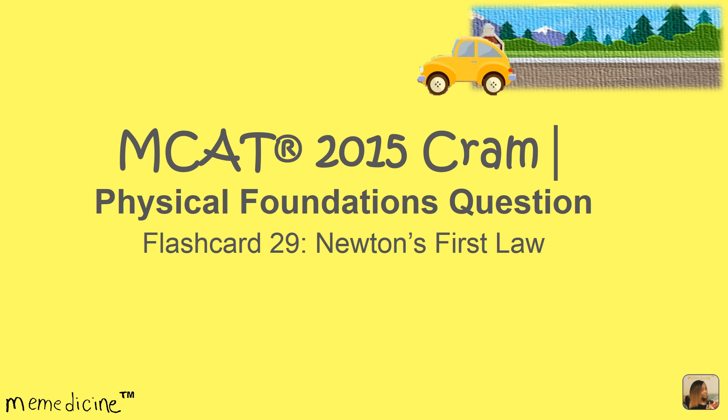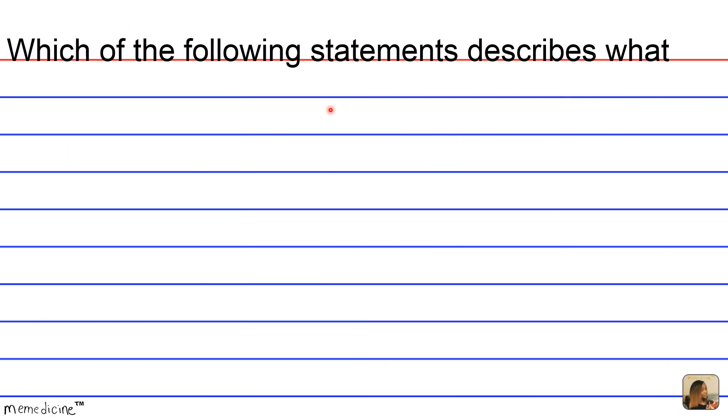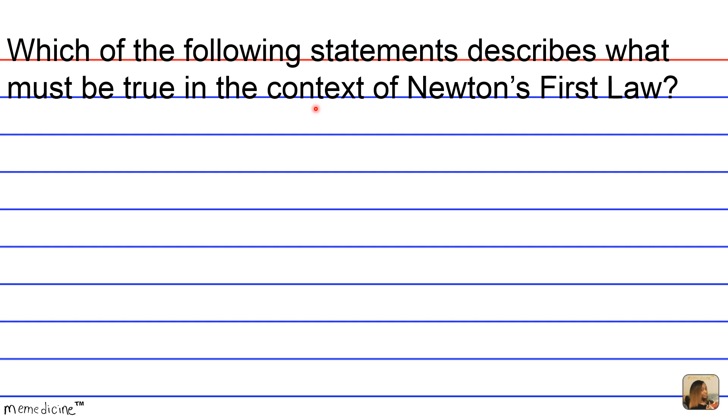All right, let's delve into the question. Which of the following statements describes what must be true in the context of Newton's First Law?